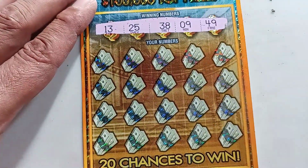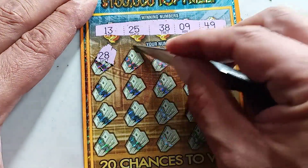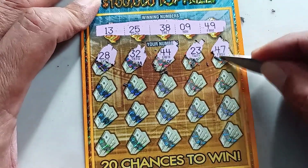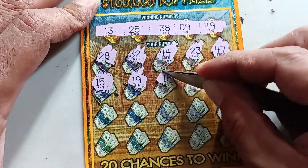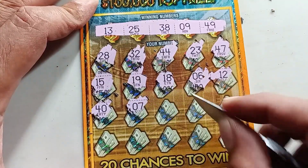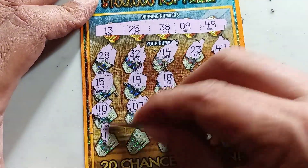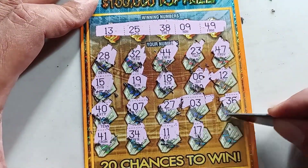Ticket 17, looking for 13, 25, 38, 9, and 49. Can we get a back-to-back win? Scratching: 28, 32, 44, 23, 47, 15, 19, 18, 6, 12, 40, 7, 27, 3, 36, 41, 34, 11, 17, and 48 — a loser. I'll take it — $20 so far.